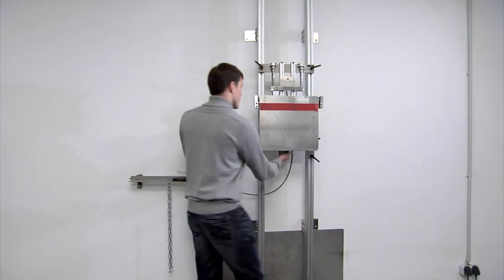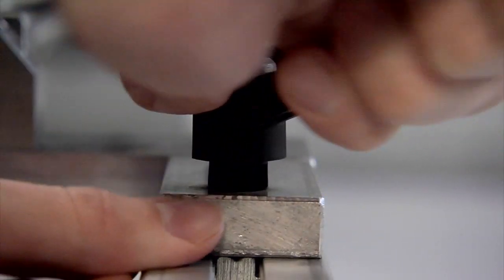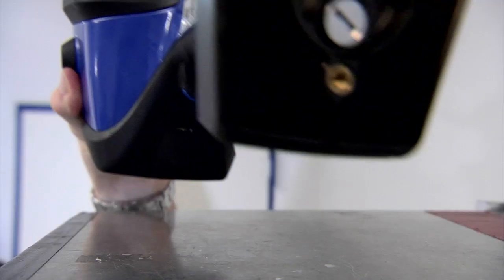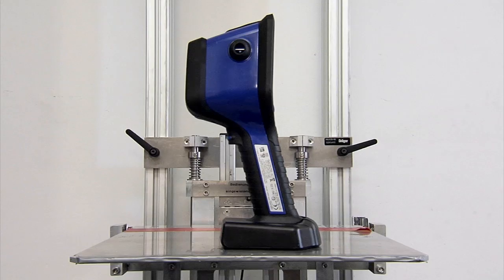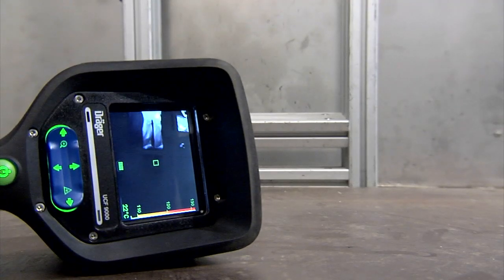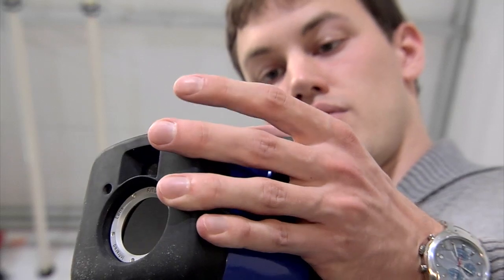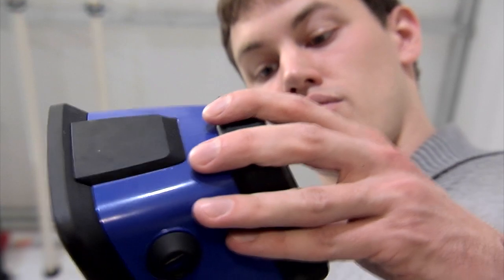For the drop test, a thermal imaging camera is placed on a 2-metre high platform. The camera must be set to the on mode — that is, switched on. It is then dropped on a steel plate eight consecutive times. After evaluation, the camera has passed the test.